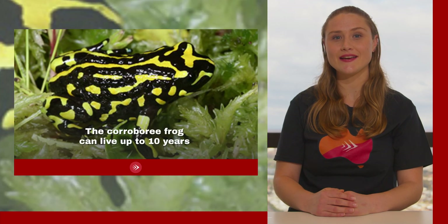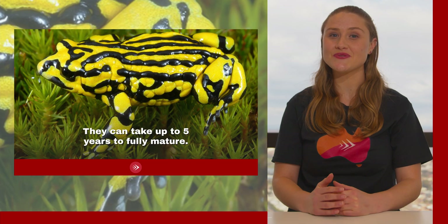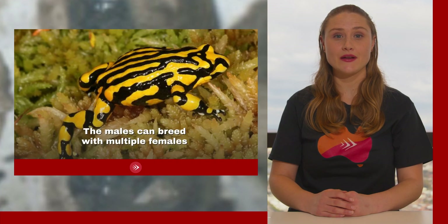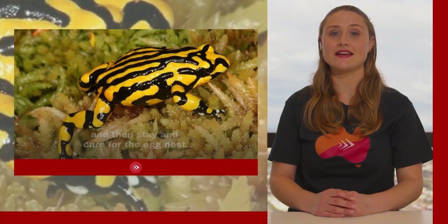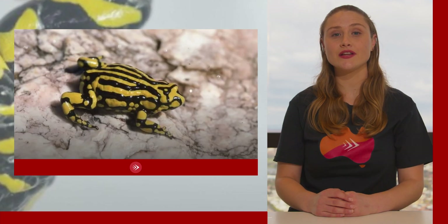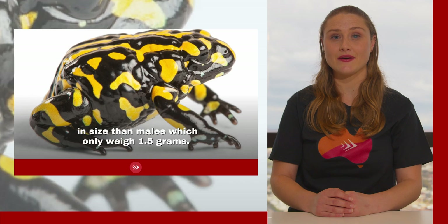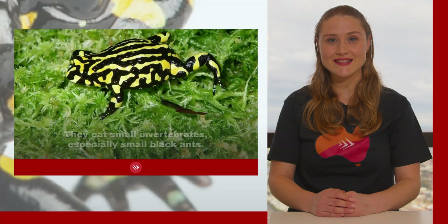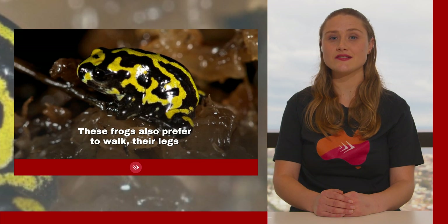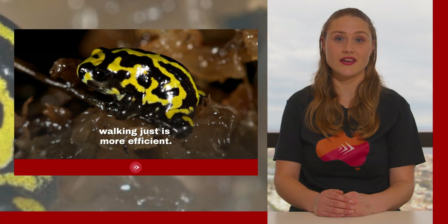The corroboree frog can live up to 10 years in the wild and 17 years in captivity, and can take up to five years to fully mature. They lay a single clutch of 25 eggs each breeding year. Males can breed with multiple females each season and then stay to look after the egg nest. These frogs grow to only 3 centimeters in length and weigh just 3 grams; females are wider around the hips and larger than males, which only weigh 1.5 grams. They eat small invertebrates, especially small black ants, and prefer to walk rather than jump — their legs are not built to jump and walking is more efficient among swamp-like vegetation.